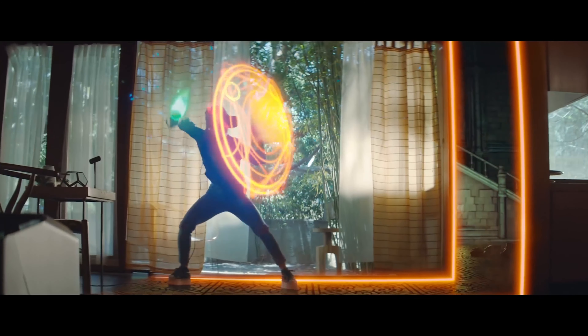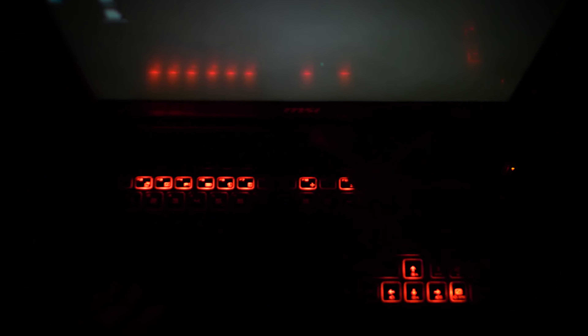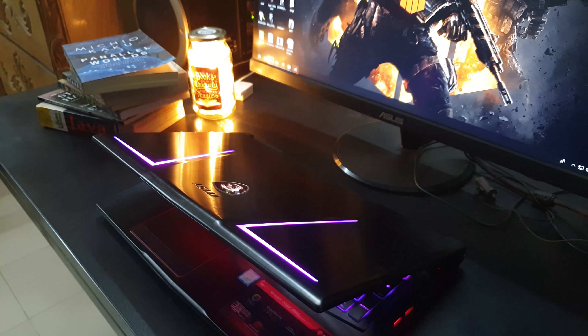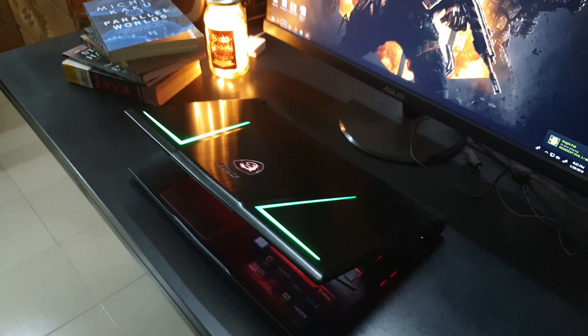In the MSI Matrix display, there are 3 monitors to multitask. With the expensive price, this laptop comes packed with top-level features, making it one of the most premium laptops available.